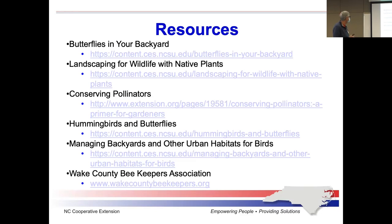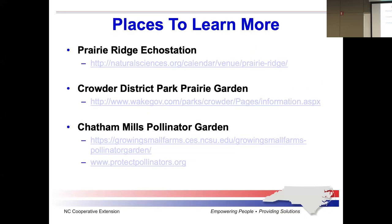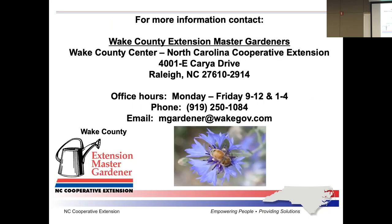Here are some really good resources that you can use to get more information about attracting pollinators to your garden. Take a picture or make some notes. And here are some places you can go to visit pollinator gardens in the area.